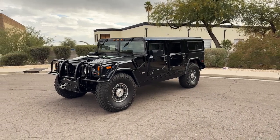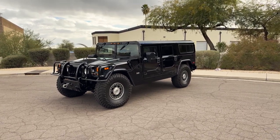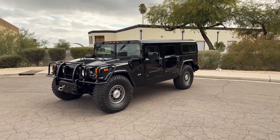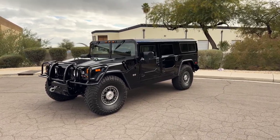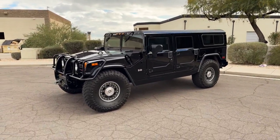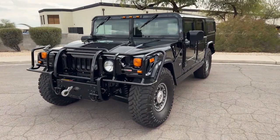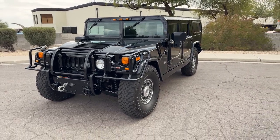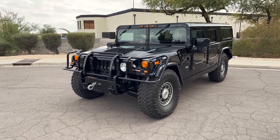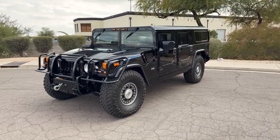Hello everybody, it's Joel from Silver Arrow Cars and I am here with our beautiful final production 2006 Hummer H1 Alpha. Alpha is the most important part of this gorgeous low mileage Hummer wagon, because being the Alpha, this is one of — I believe it's 729, dyslexia kicking in — 729 final production units, that's all they made for the Hummer H1 Alpha.